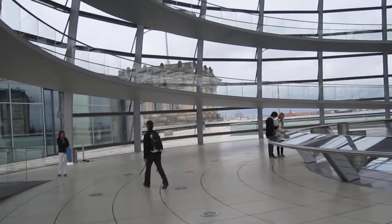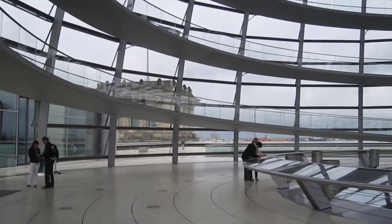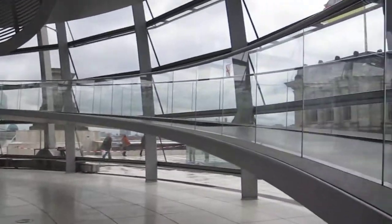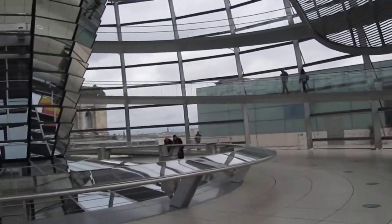I'm in the Reichstag, the parliamentary building in Berlin, and this is the dome of the building. It's up on the very top level. You can see around the entire city. The dome is super impressive.